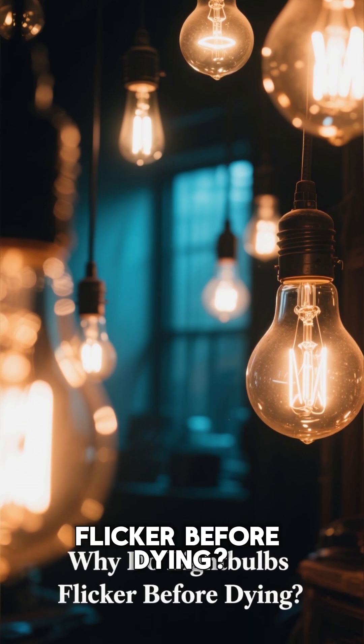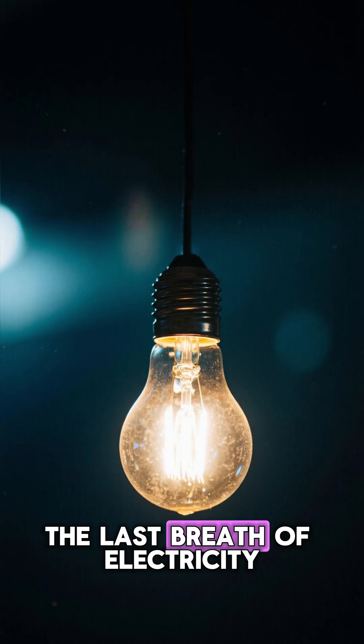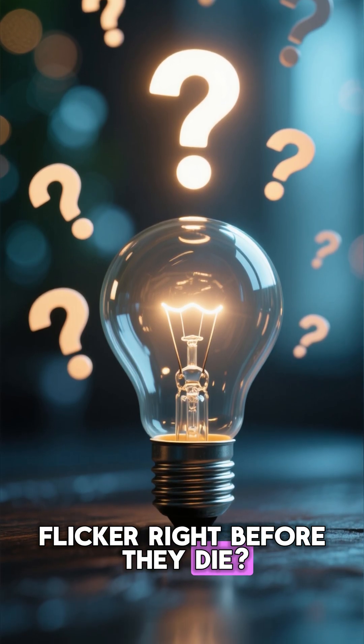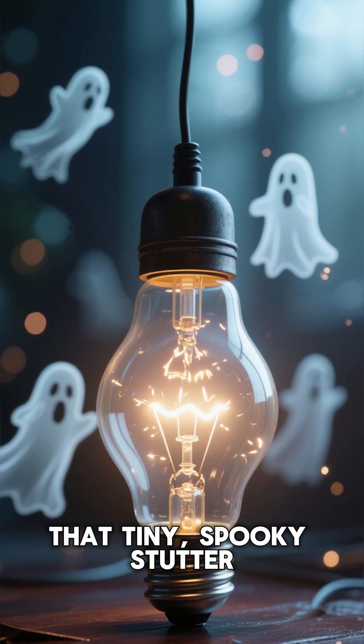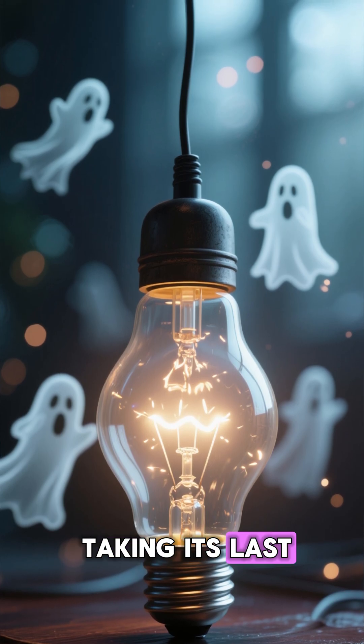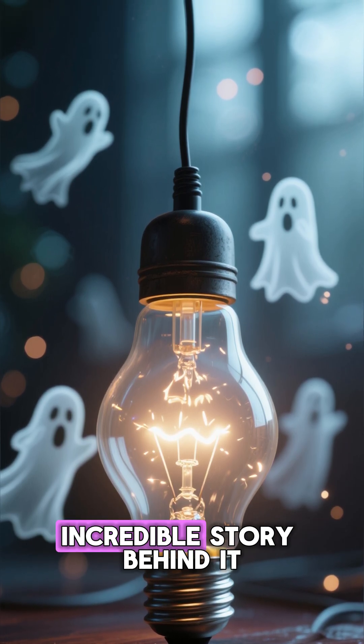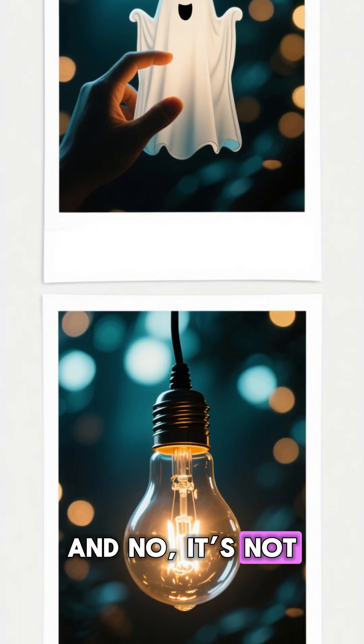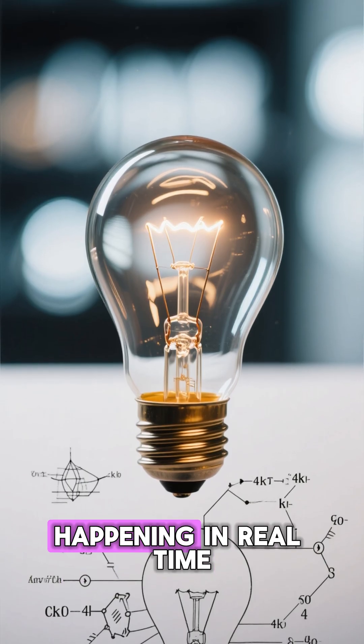Why do light bulbs flicker before dying? Have you ever wondered why light bulbs flicker right before they die? That tiny, spooky stutter — like the bulb is taking its last breath — has an incredible story behind it. And no, it's not a ghost. It's pure science happening in real time.